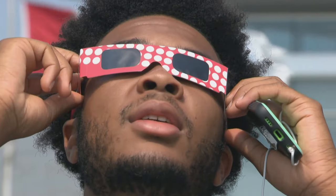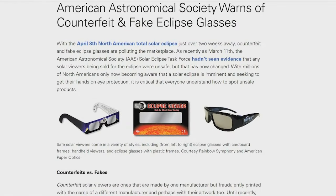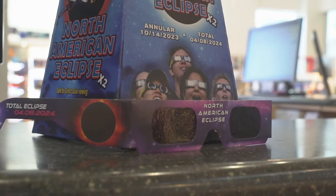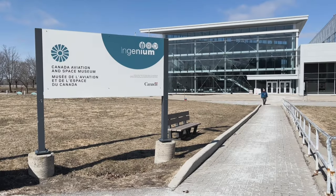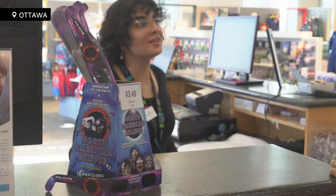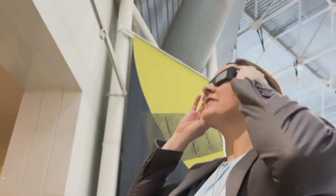Protect your eyes. Just like any other day, you don't want to stare directly at the sun, but during an eclipse, that's where the action is. There are warnings against uncertified eclipse goggles online, so Nick recommends a trusted retailer or scientific institution. The Aviation and Space Museum in Ottawa has some for sale — there's no better place to learn the right way to use them from a real planetary scientist.